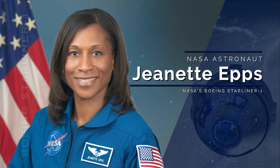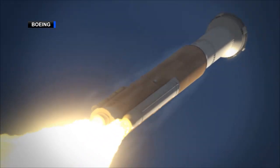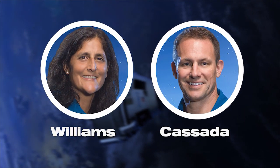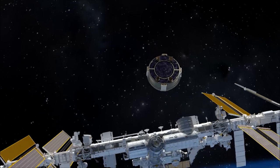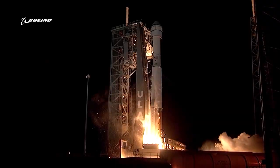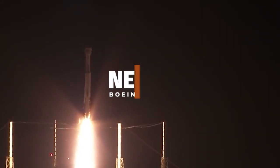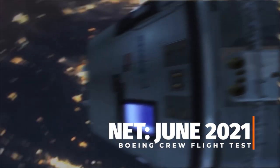We just assigned another NASA astronaut to an upcoming commercial crew mission, with more flights right around the corner. NASA's Jeanette Epps was assigned to the Starliner 1 mission, the first operational flight of Boeing's CST-100 Starliner. She'll join veteran NASA astronaut Sonny Williams and fellow first-time flyer Josh Quesada on a six-month expedition scheduled for the later part of 2021. Prior to that, Boeing is gearing up for its uncrewed Orbital Flight Test 2, no earlier than this December, followed by the first crew flight on Starliner, targeted for next June.